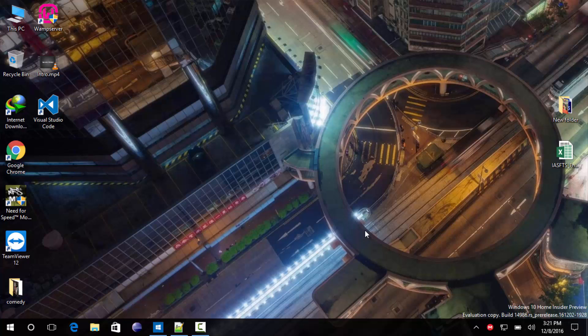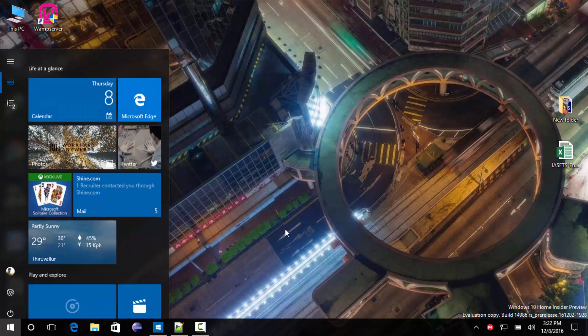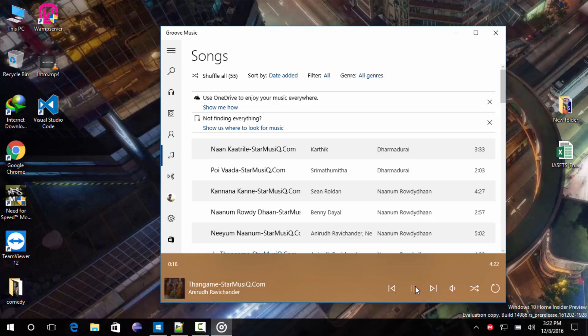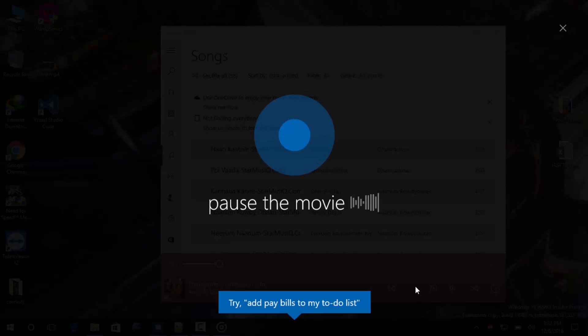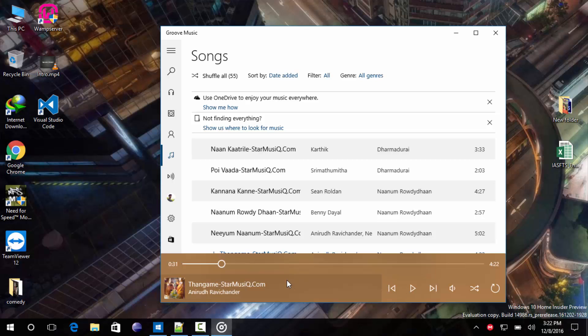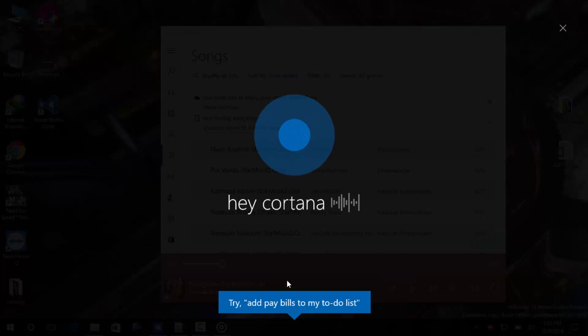Cortana can also shut down or sleep your laptop. Another update to Cortana is that it can now pause or resume your music. Let me play a song using Groove Music, the Windows 10 music player. Now the song is playing and I can just call upon Cortana — Hey Cortana, pause the music.